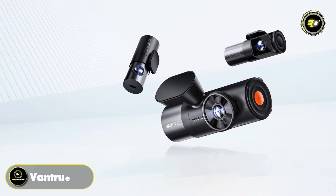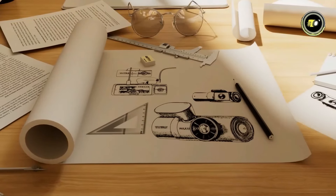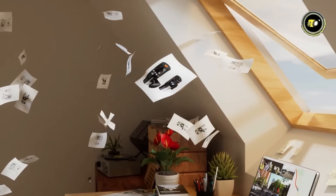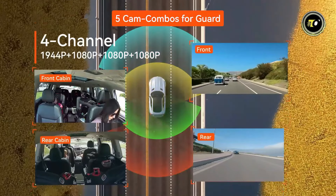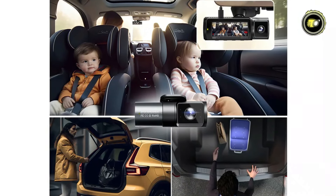Number 1: VANTRU N5. The VANTRU N5 is a 4-channel voice-controlled smart dash cam designed to provide comprehensive coverage and advanced features for your driving safety. With its 4-channel Super HD recording capability at 1944p resolution, it captures clear and detailed footage of the road ahead and your surroundings.